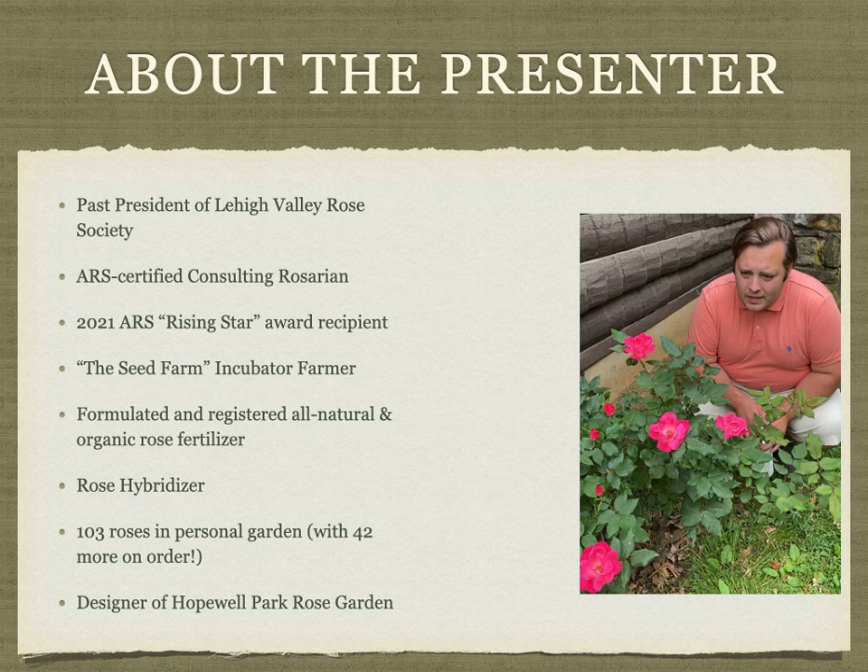Hello, my name is Nate Fisher. I'm a past president of Lehigh Valley Rose Society, an ARS consulting rosarian, the 2021 ARS Rising Star Award recipient, and an incubator farmer at the seed farm.